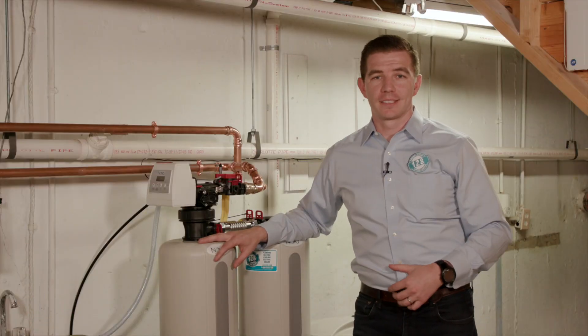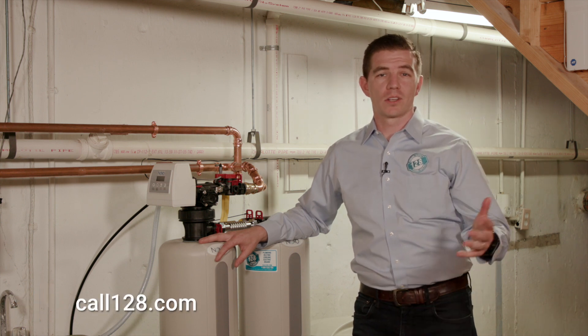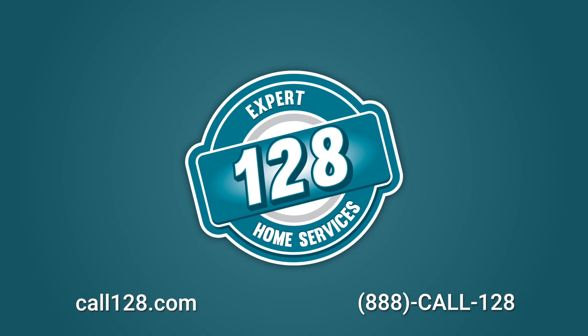To learn more about water filtration and high-efficiency heating systems, feel free to visit our website at call128.com or give us a call at 888-CALL128. Thanks for watching.